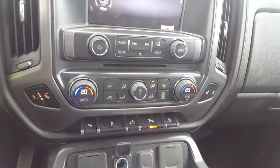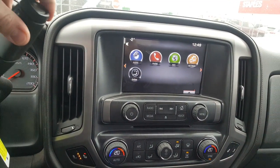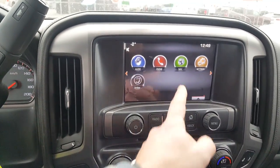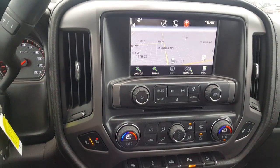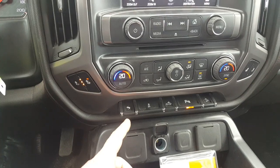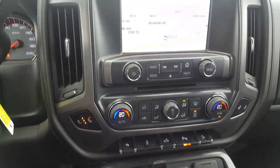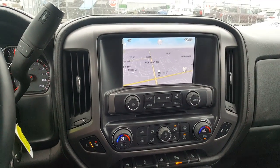Heated seats up front, dual climate control, backup camera up on the dash. We're also going to get our nav program from factory in there. It's got adjustable pedals, cargo lighting, parking assist around the vehicle, and downhill descent with the Z71 off-road package that you get with the all-terrain.